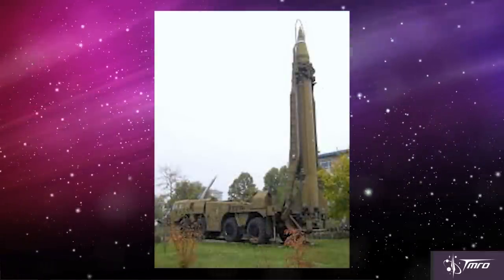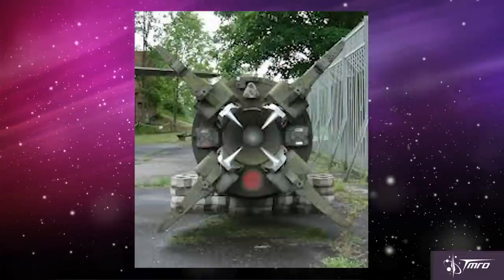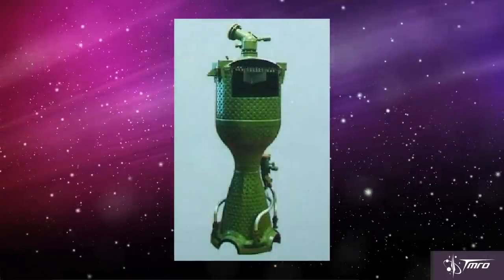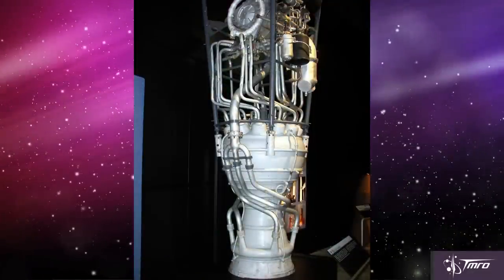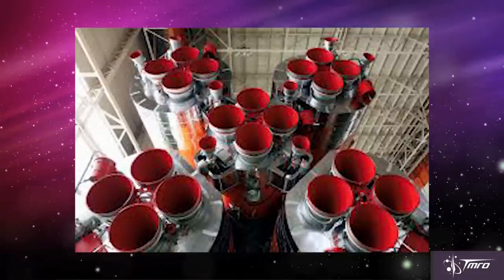The main innovation on the R-11 was its engine, the Isayev 9D-21. The main thing about this engine was that it had simpler plumbing, it was lighter, and it performed better than the German V-2 engine. These innovations would be adopted and expanded by the Soviet Union, and used on almost all of their future rocket engines.